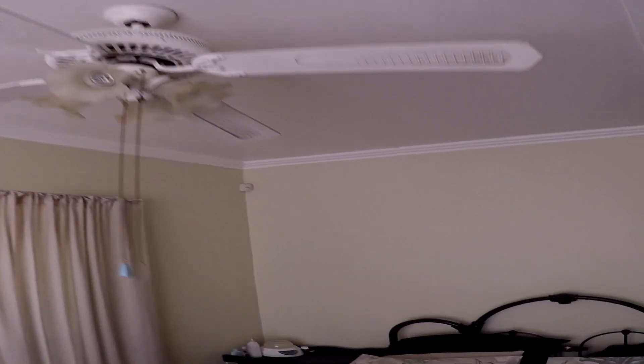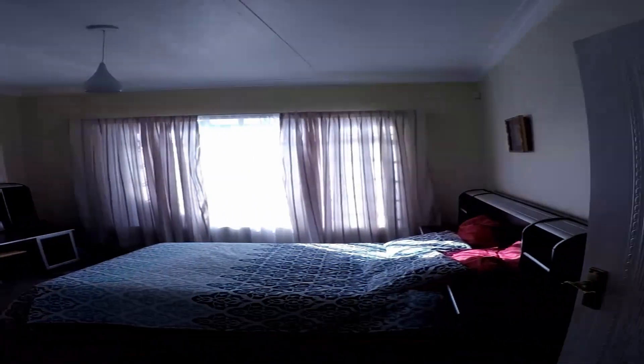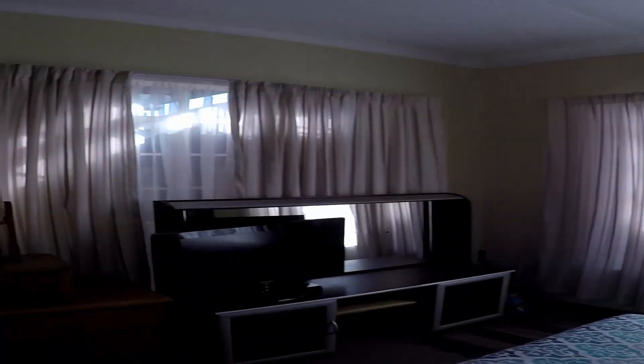There are built-in cupboards and a ceiling fan. Moving to the next room — also a very spacious room with built-in cupboards.